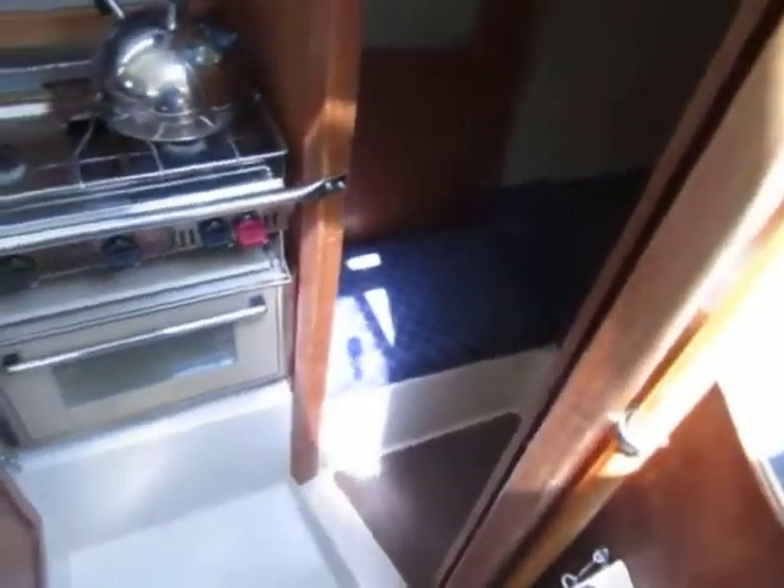This is Boatshed Plymouth on the Hunter Range that we have for sale in Plymouth. We're just having a quick look below deck to get an idea of the layout.